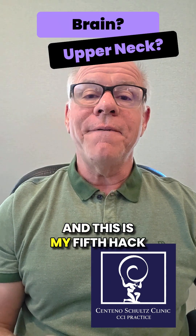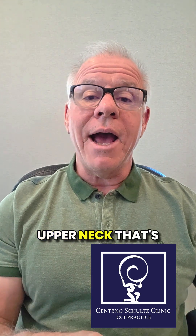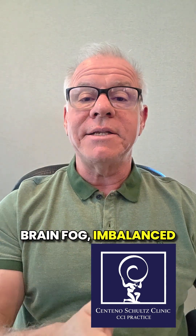Hey, it's Dr. Centeno, and this is my fifth hack to try to see if it's your brain or your upper neck that's causing your concussion syndrome symptoms. That could be headaches, brain fog, imbalance, dizziness, etc.